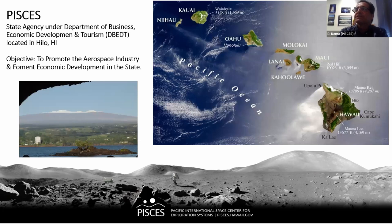PISCES is a state agency. We fall under the Department of Business, Economic Development and Tourism. We are located in Hawaii, on the Big Island in the city of Hilo. Our main objective as per legislature is to promote the aerospace industry in the state.